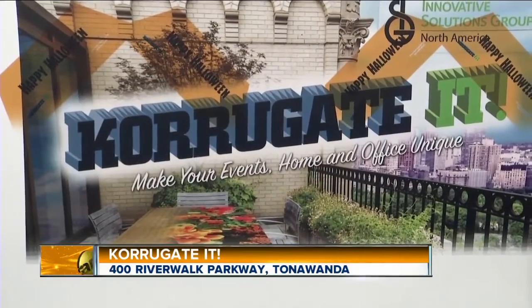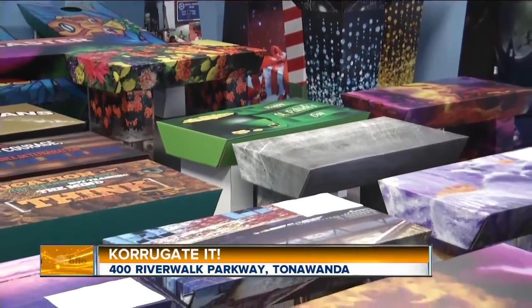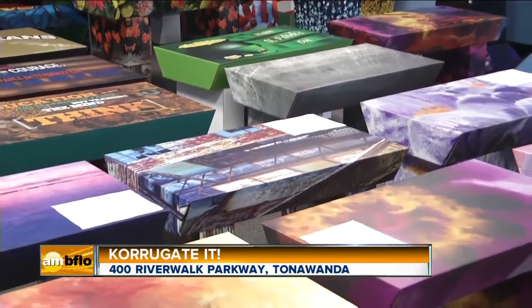We're back at Corrugated, a place that makes unique products out of cardboard. And we're here today with owner Jim Sabio. Jim, this is such a unique idea. Let's break it down — what exactly do you do?